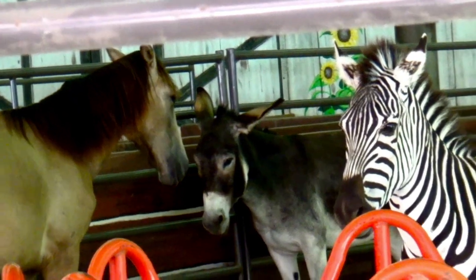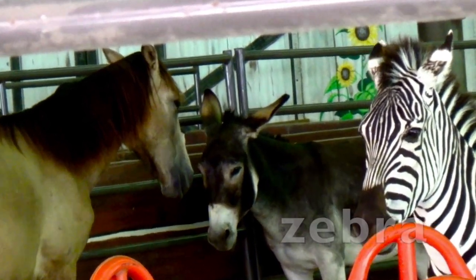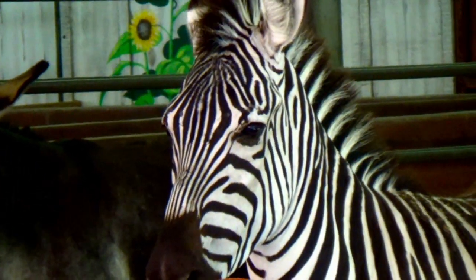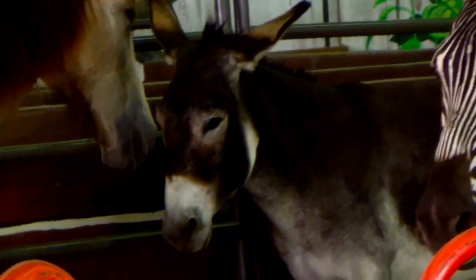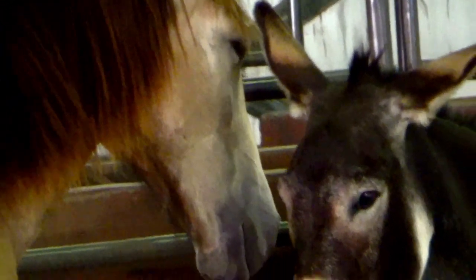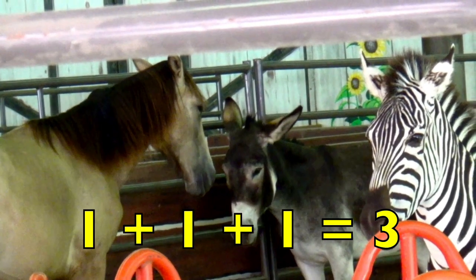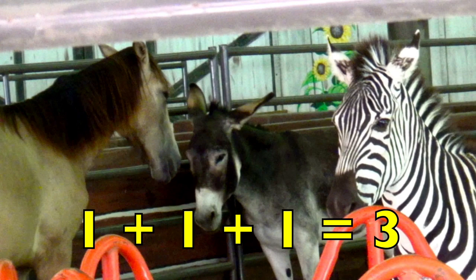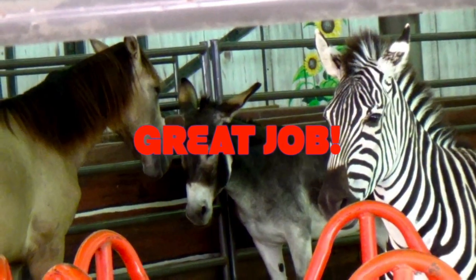Look, boys and girls — have you ever seen these animals together? A zebra, a donkey, and a horse! How many zebras do you see? Yes, one. How many donkeys do you see? One. How many horses do you see? One. So one zebra plus one donkey plus one horse equals three animals. One plus one plus one equals three. Great job, boys and girls!